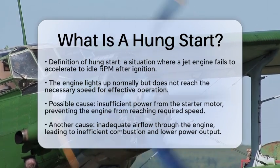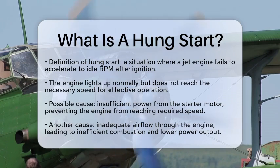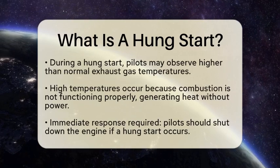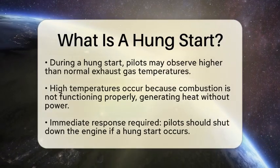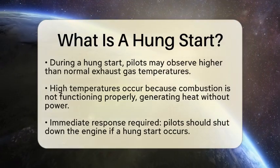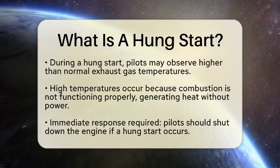So what causes this to happen? One reason could be insufficient power from the starter motor. If the starter motor does not provide enough energy, the engine cannot reach the required speed. Another factor could be inadequate airflow through the engine. When airflow is not optimal, combustion becomes inefficient, which can lead to lower power output.